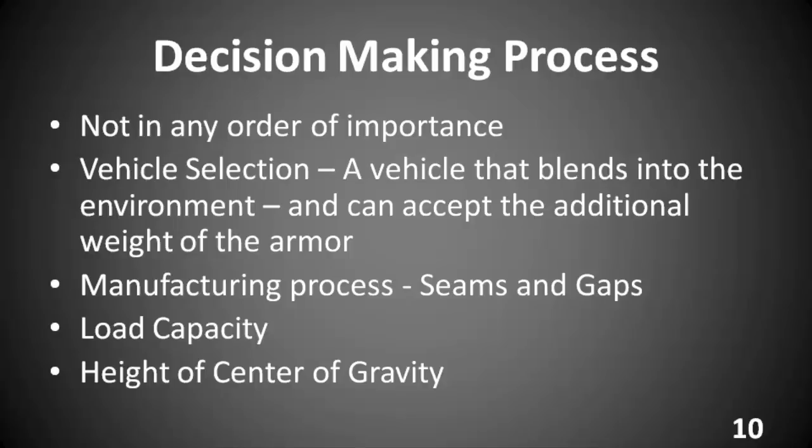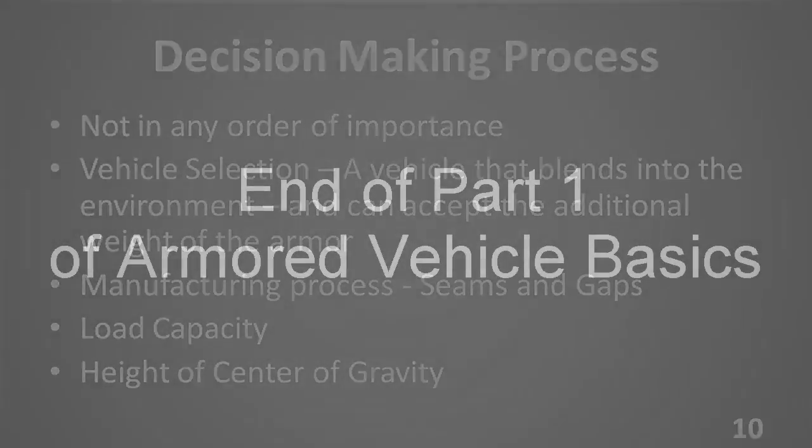Height of center of gravity and how that affects handling and vehicle characteristics. There is a misconception about center of gravity: what is equally important is the weight in the vehicle in relationship to the center of gravity. We will also be doing a seminar on this subject.